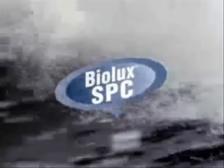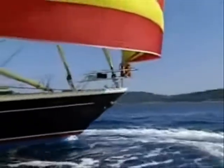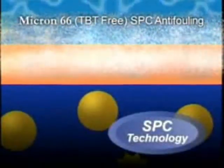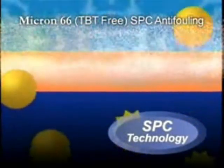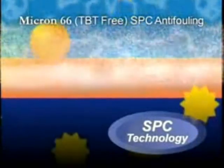BioLux SPC gives outstanding results, making Micron 66 the new class leader. Both Micron 66 and TBT anti-foulings are based on SPC technology. They are very resistant to water, so biocide is not drawn out from deep inside the film. Instead, a chemical reaction takes place between the resin and the water at the surface of the film. This surface dissolves away, releasing biocide. In this way, the surface is constantly renewed and a leached layer is unable to form.